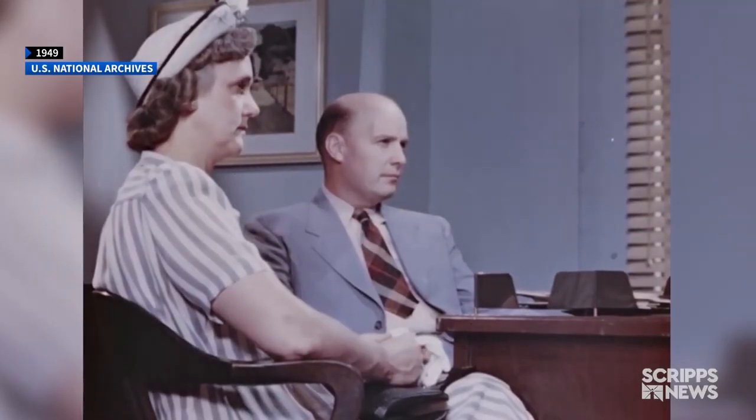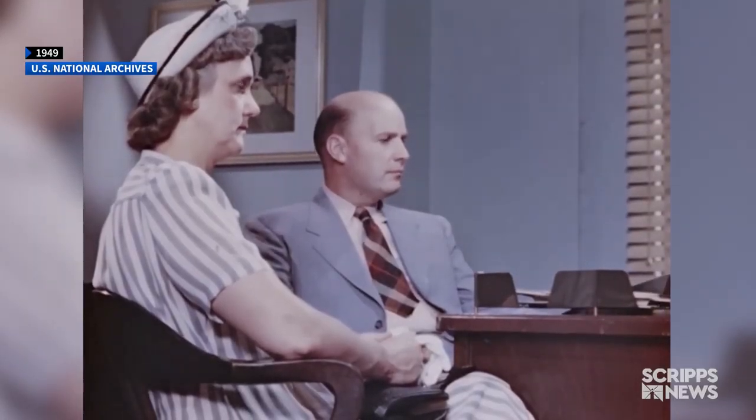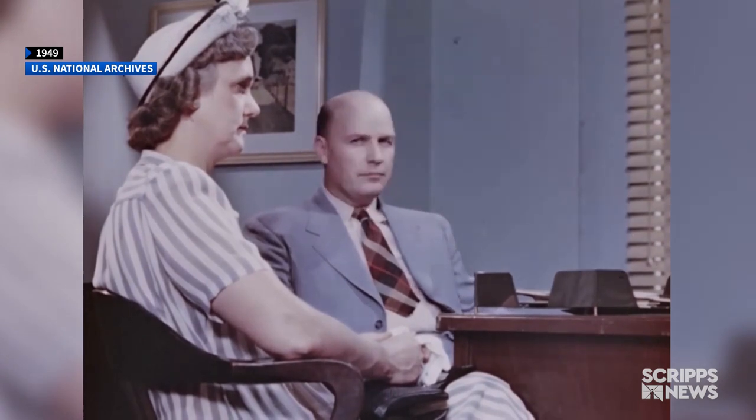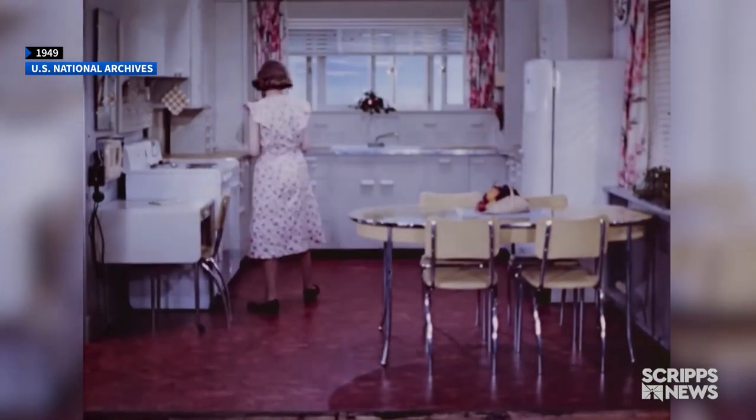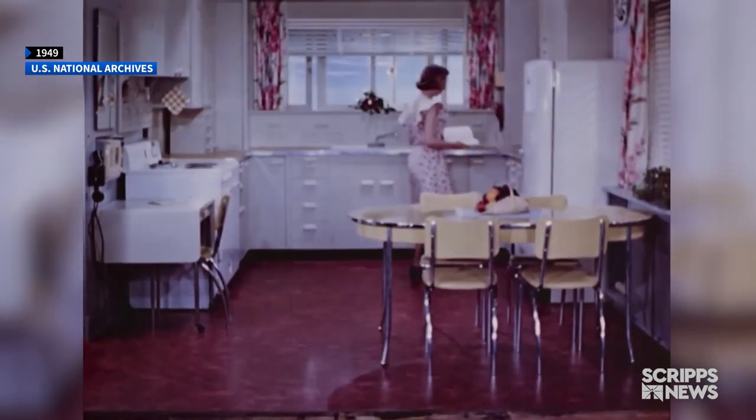Since you folks have an old-fashioned kitchen, you know the amount of stooping and reaching that must be done, and the running from one corner of the kitchen to the other. We've come a long way since this step-saving kitchen was introduced in 1949.